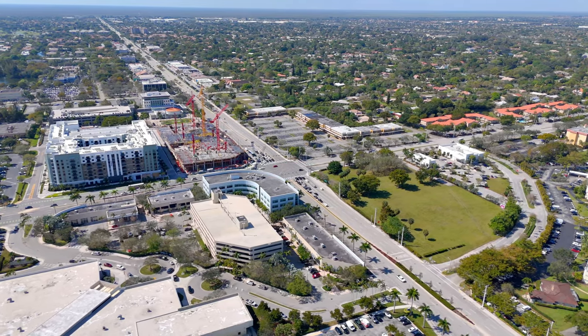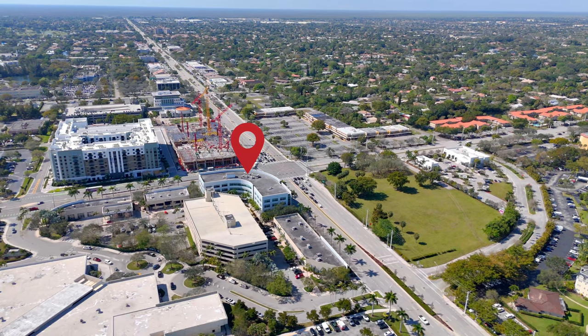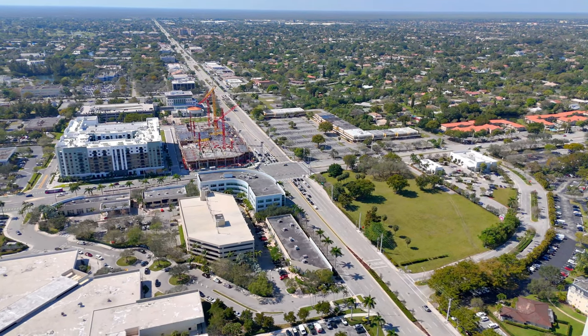The first big change in this makeover was breathing new life into the southeast corner. As you can see here, they added a four-story modern office building, and in front of that, new contemporary art structures.